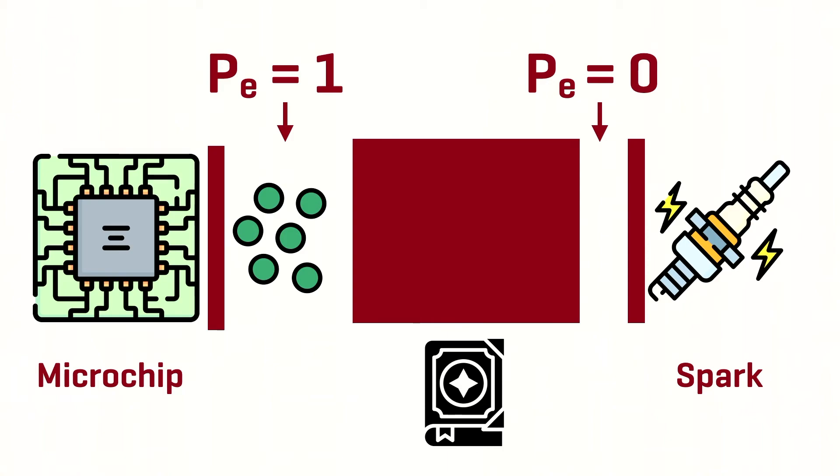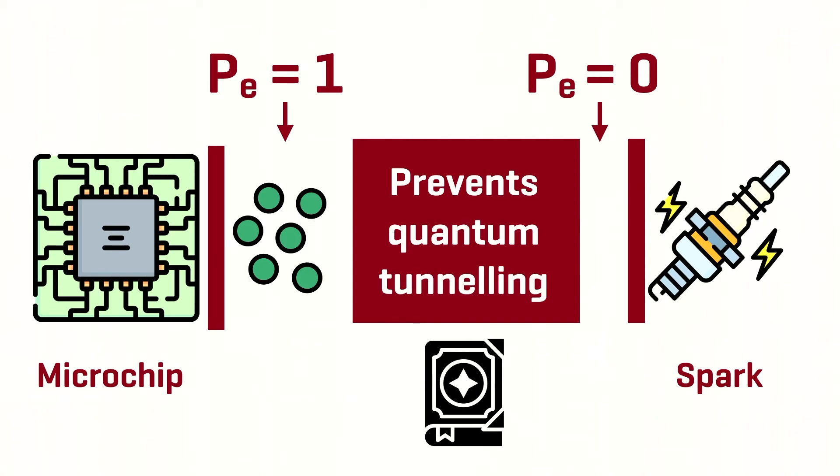This stops the signal from getting from the microchip to the sparking device. Now this barrier is really important because it also prevents a quantum effect called quantum tunneling. Some particles, including electrons, have the ability to tunnel through barriers — it's like they can travel through walls to get from one point to another. But provided that the barrier Wanda introduces with her probability hex is large enough and thick enough, no electrons will make their way through, the probability of electrons being close to the sparking device will be zero, and the missile will not detonate.